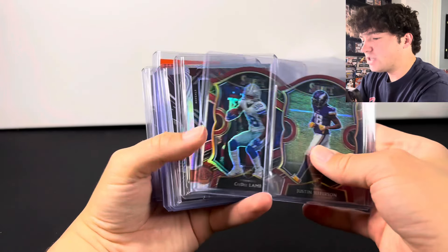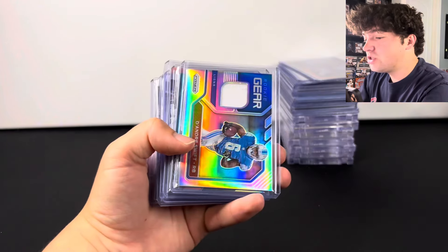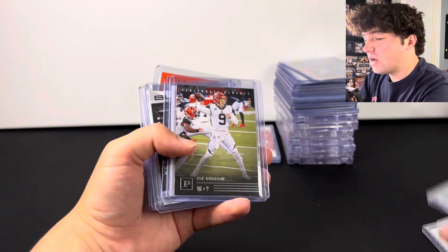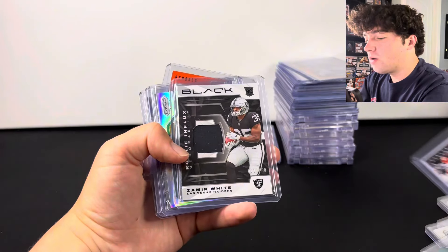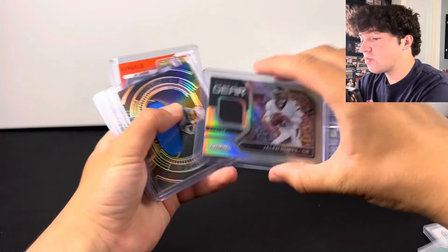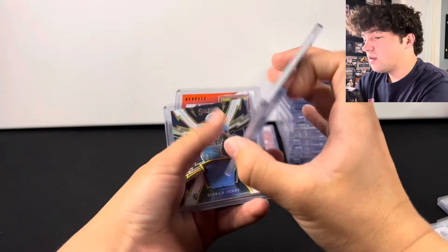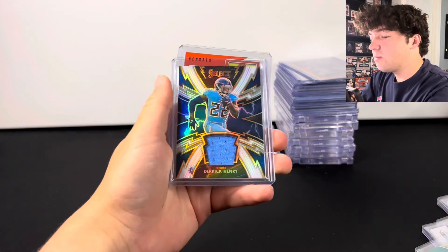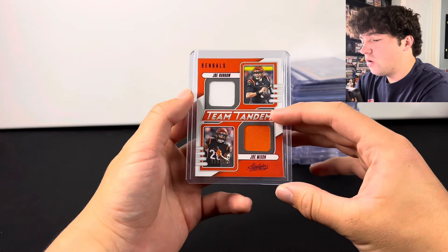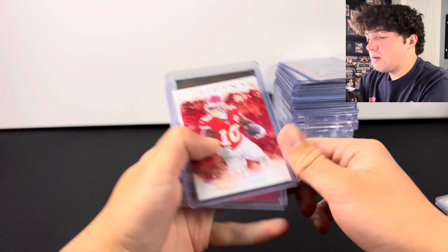Joe Burrow rookies, a die cut, Justin Fields silver, Jordan Love, Trevor Lawrence, Tua, Burrow, Cedric Tillman, more Jordan Love and tons and tons of stuff. We've got some patches coming up — Chase Brown RPA, Derrick Henry patch to 100, DeAndre Swift rookie patch, Devon Achane rookie patch to 199, more Burrow, Mir White rookie patch to 150, Jalen Hurts rookie patch, Keenan Allen player worn to 60 from Obsidian — thought that was a really cool one — Derrick Henry from Select numbered to 35, Burrow and Joe Mixon to 199.